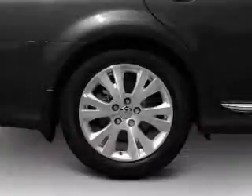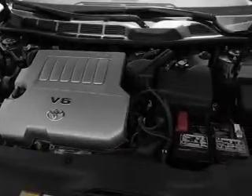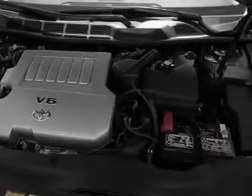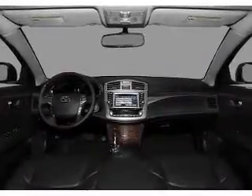GPS navigation will guide you to your destination. Stand out from the crowd with premium wheels. You will appreciate the safety feature of anti-lock brakes. This car has separate passenger temperature controls. There's nothing like a sunroof on a nice day.